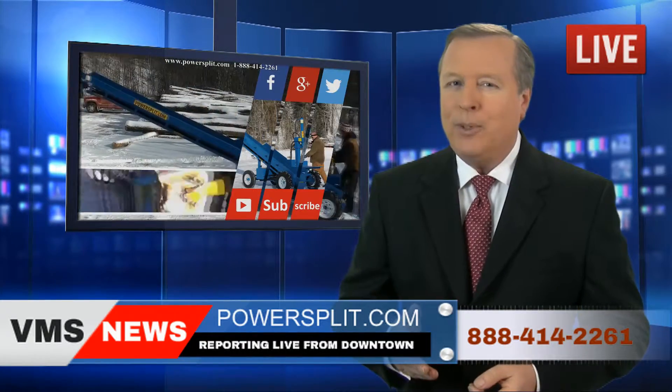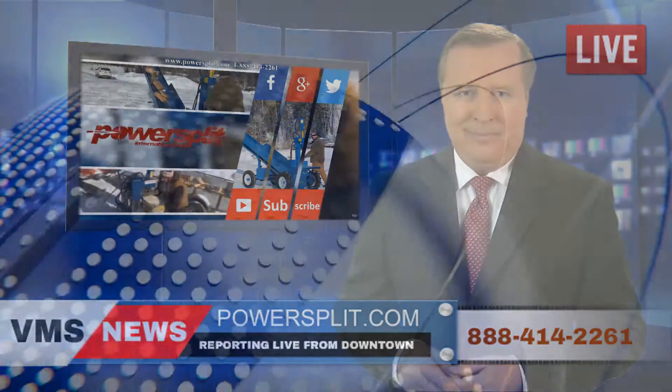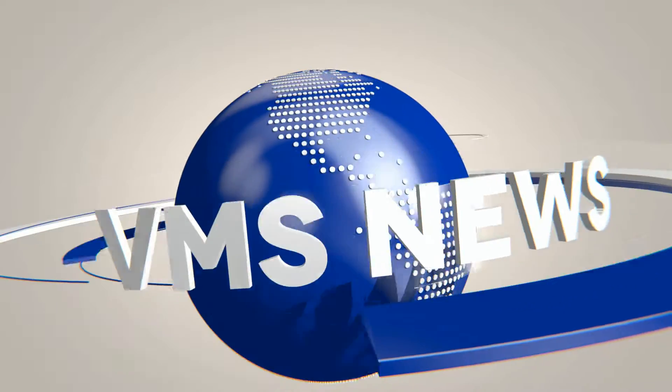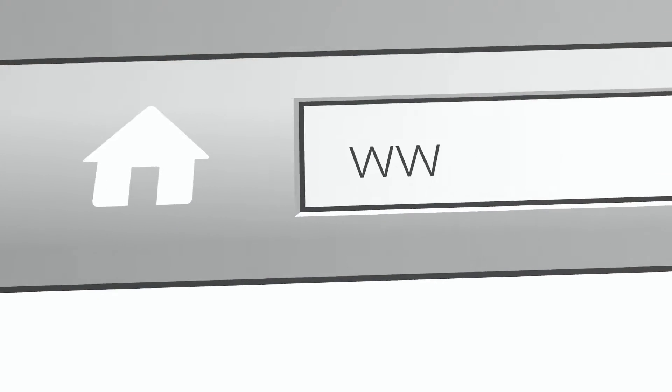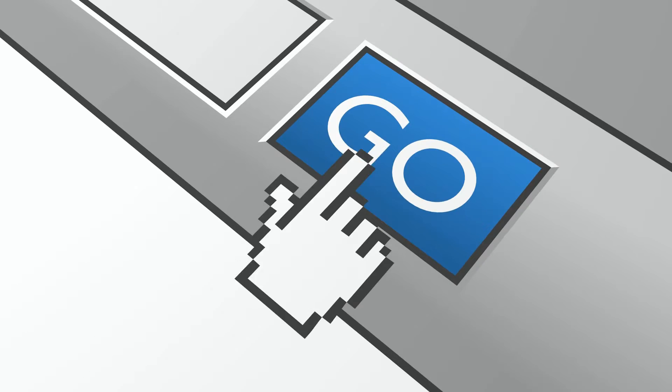PowerSplit — your reference for the best state-of-the-art wood splitters. PowerSplit.com